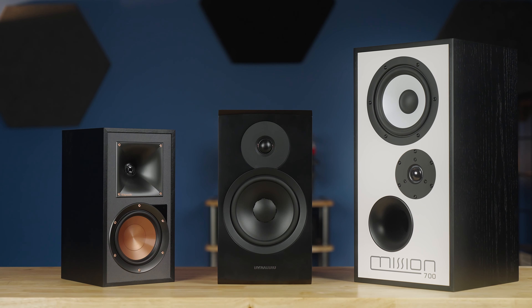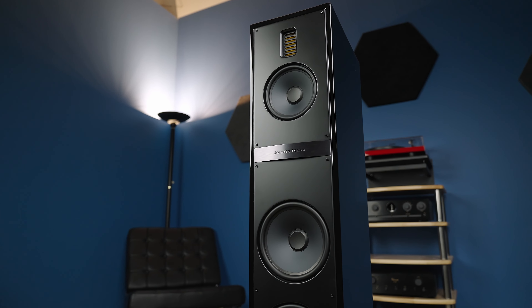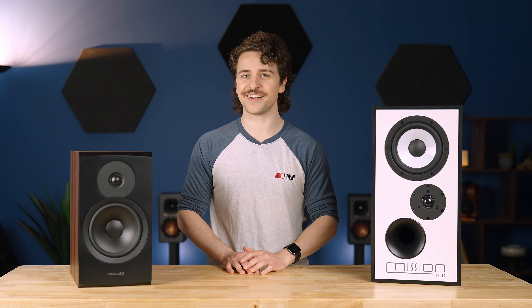Loudspeakers — the statement piece of every hi-fi system. Some big, some small, some that tower, and some that sit neatly on a desk. But what makes these machines work, and how do they interact with your system? I'm Josh, and in this video we're going to find out.